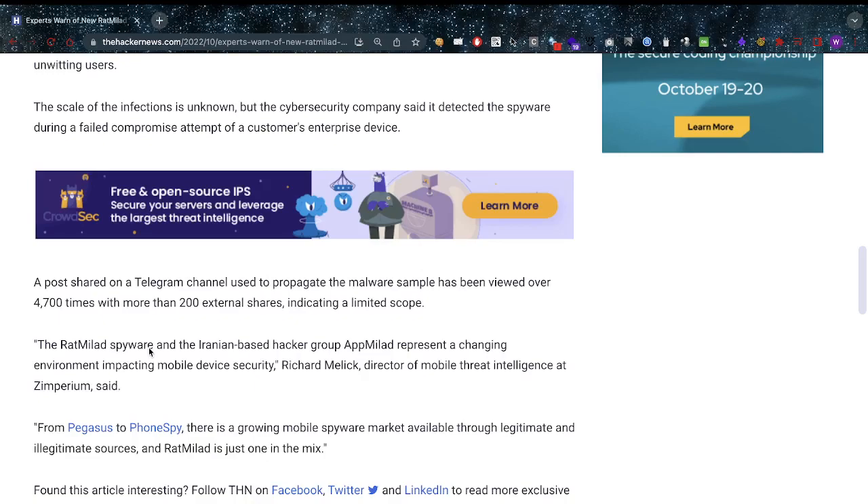That limited scope is at least some good news. The Red Millet spyware and the Iranian-based hacker group App Millet represent a changing environment impacting mobile device security, as Richard Malik, Director of Mobile Threat Intelligence at Imperium, said.